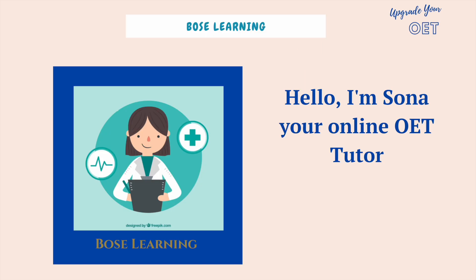My name's Sona. I'm your online OET tutor with Bose Learning and I'm a premium preparation provider of the OET. Thank you very much for joining me today. There are lots of things you can be doing to do well in your OET, but I've condensed down a few essentials that I'd really like you to put your mind to. These are going to help you in your studies.